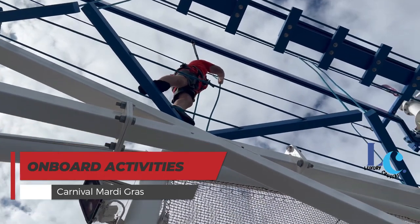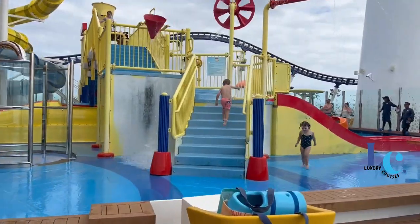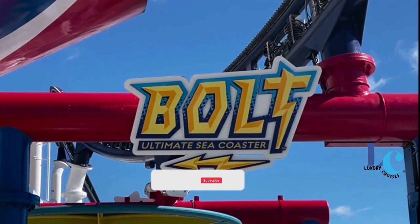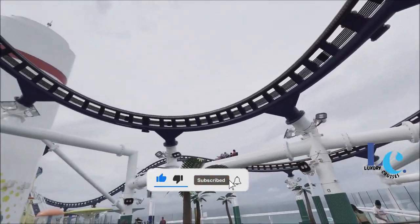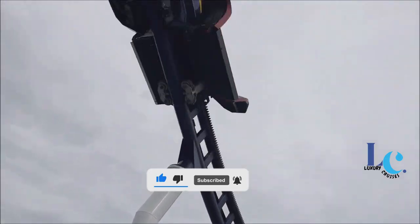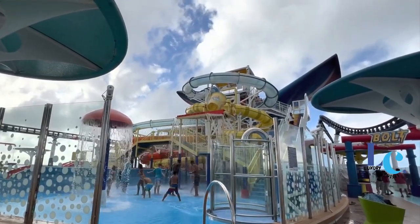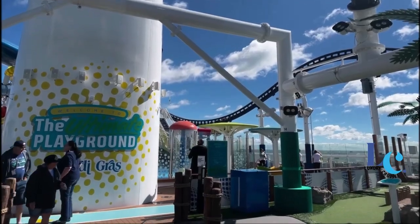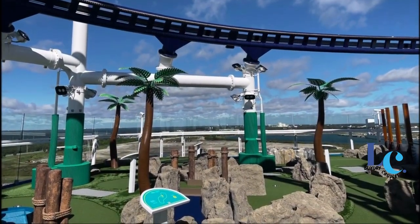Onboard Activities. Carnival's Mardi Gras offers passengers a host of revolutionary new activities as well as signature Carnival favorites. Thrill seekers will flock to Bolt, the first at-sea roller coaster, which offers rider-controlled speed for a custom thrill. Visitors to the Waterworks waterpark can enjoy refreshing fun on its many waterslides, while active travelers should check out Sports Square for a round of miniature golf or Sky Course, the ship's ropes course.